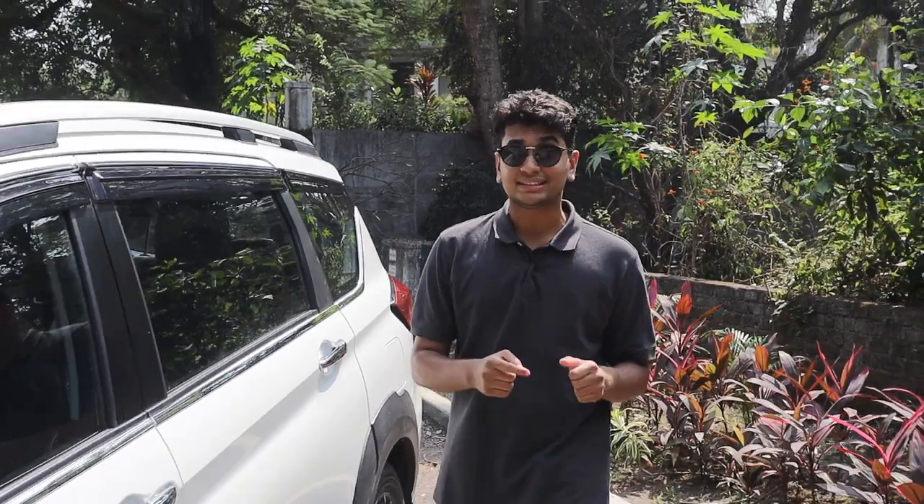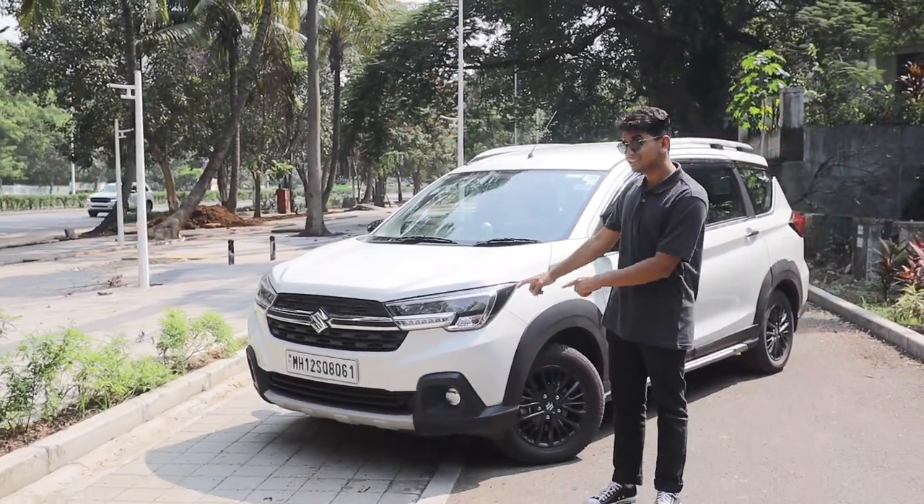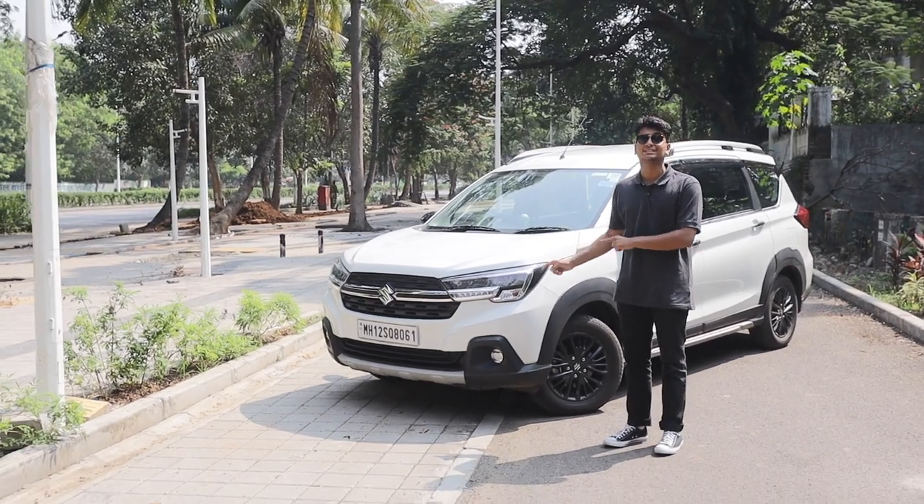And now, Maruti thinks that they have found a way to transport your joint family cross-country in a much more premium way. This is the Maruti Suzuki XL6.